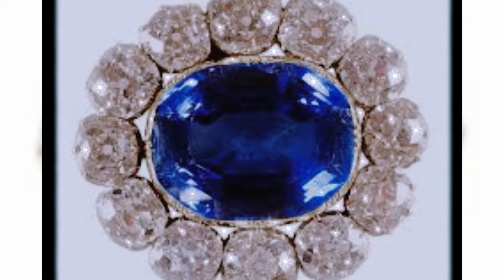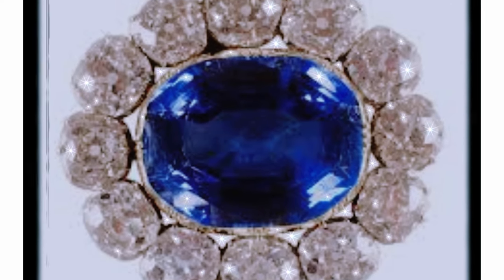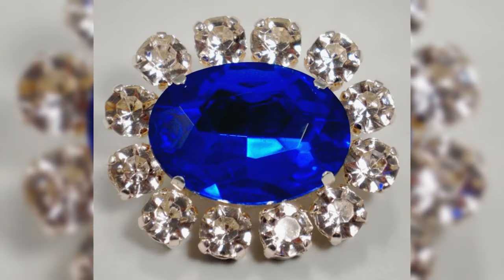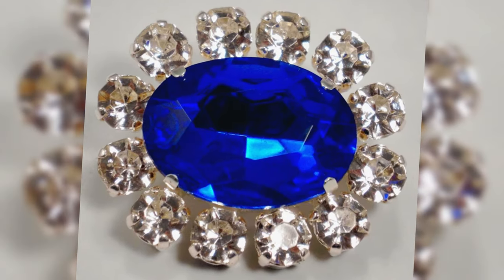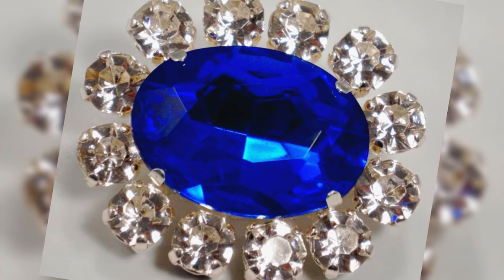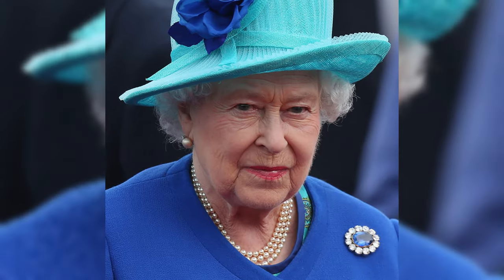Prince Albert's sapphire brooch — a heavenly-colored sapphire with a dozen diamonds surrounding it. This magnificent brooch was presented to his beloved Victoria by Prince Albert the day before their wedding. And Elizabeth II became its owner immediately after her coronation in 1953.